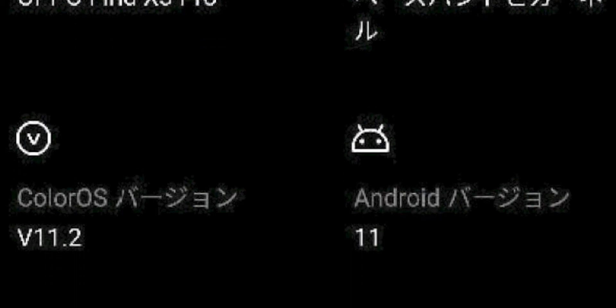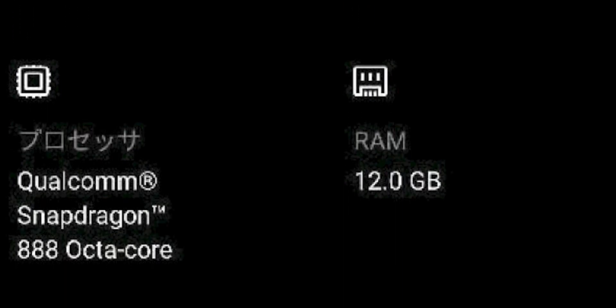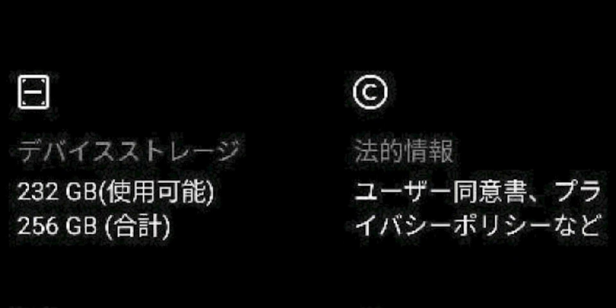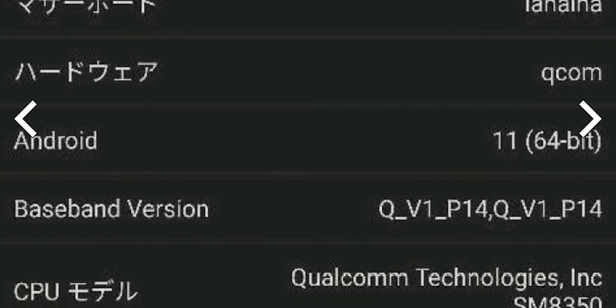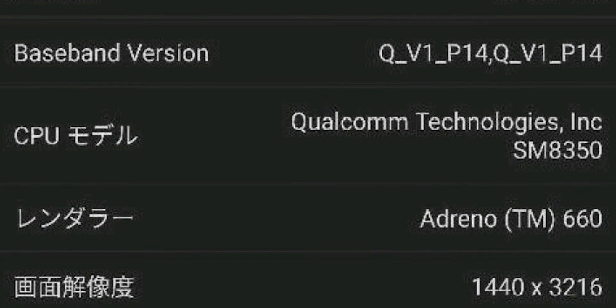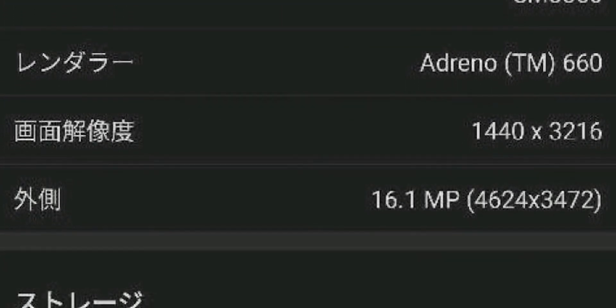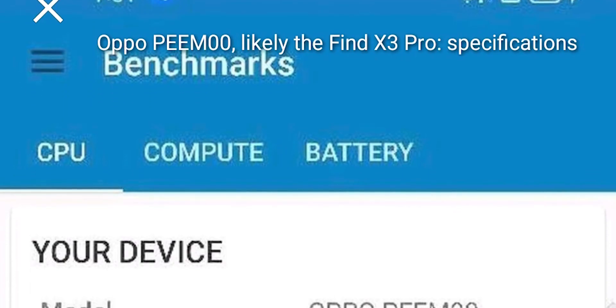From some online smartphone testing sites, key details of this phone include 12GB RAM, 256GB storage, ColorOS 11.2 based on Android 11, and a 1440x3216 pixel display resolution. The front camera will be 16MP with 4K video recording support, and it has a 4624x3472 resolution. The processor is the Qualcomm Snapdragon 888.